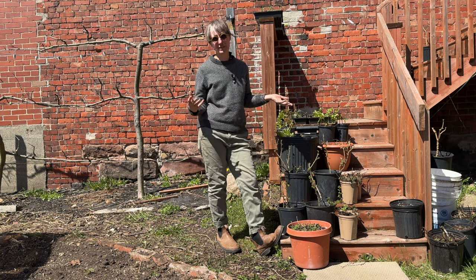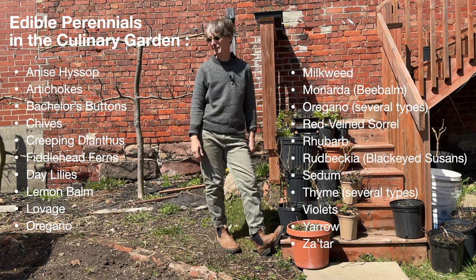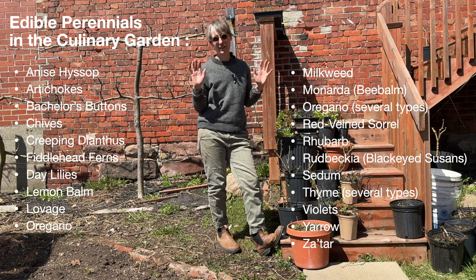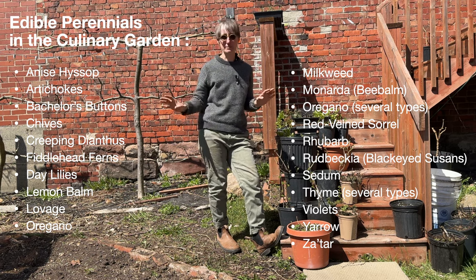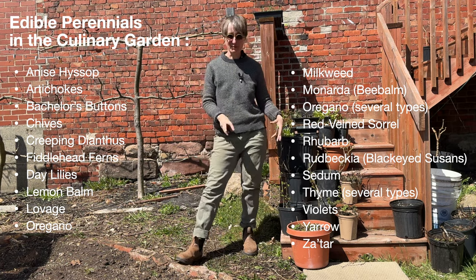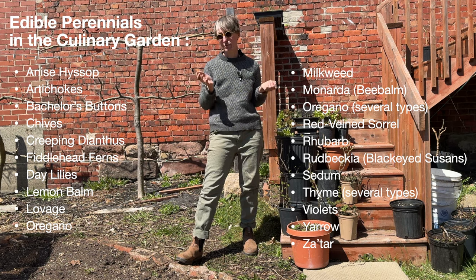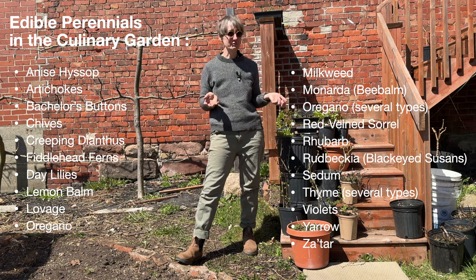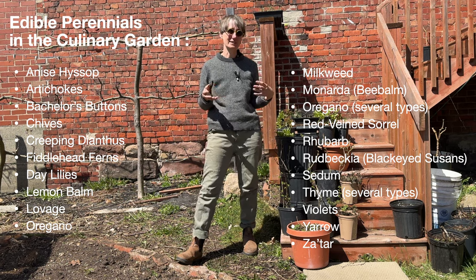We grow quite a few different kinds of edible perennials in the culinary garden. I love growing perennials because once they're established in your garden, they're so little work. They're there, they grow, they often come up really early in the spring before everything else does. They overwinter really easily with a little bit of help. They are generally pretty low maintenance. And there's quite a nice list of perennial herbs, edible flowers, plants for pollinators, and even a couple of vegetables that are perennial in our zone.